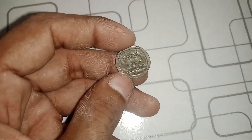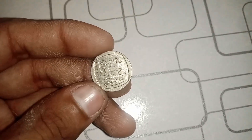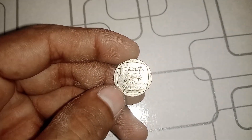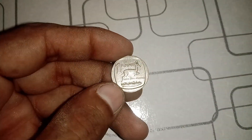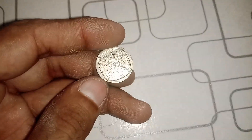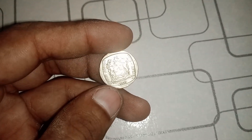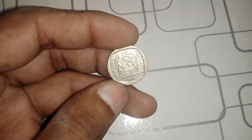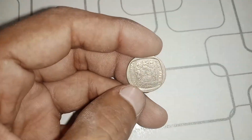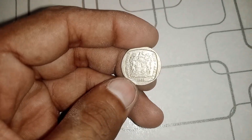In conclusion, the 1993 1 Rand South Africa coin is more than just a piece of currency — it's a piece of history. Its limited mintage, historical significance, and collector demand have the potential to make it worth millions. So, if you happen to stumble upon one of these coins, be sure to have it appraised by experts. Who knows, you might just be holding a small fortune in your hands. Finally, this coin's value in the market is cited at $102.6 million.